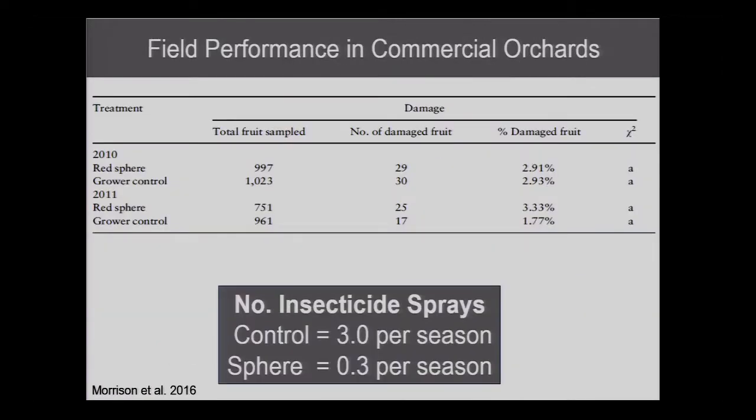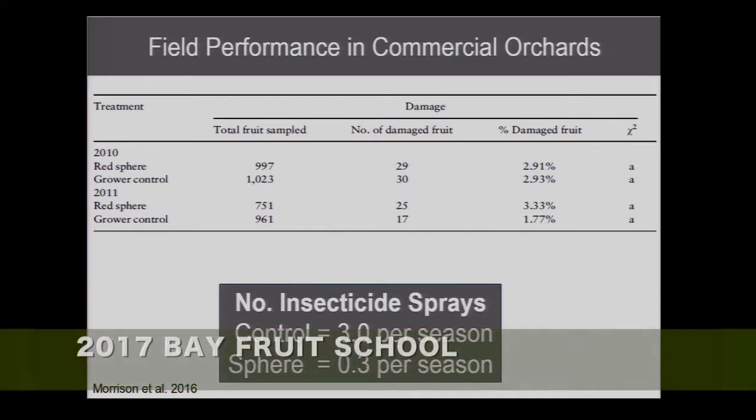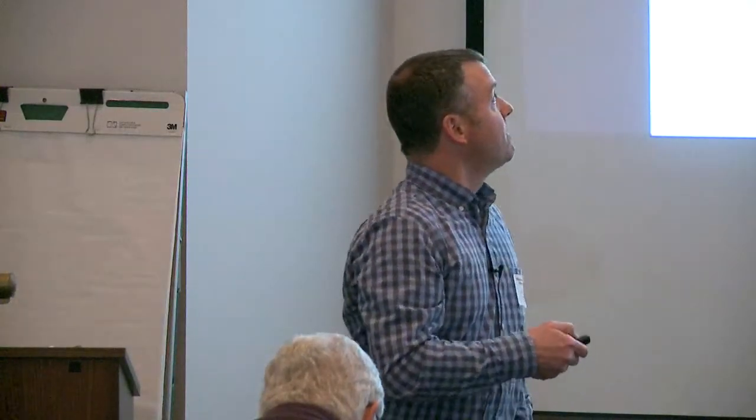This is a study that was just recently published. The take-home message is that for apple maggot fly, whether you spray your entire field or you just line the perimeter with these spheres, you get the same quality of control. So you're putting a lot less insecticide on and you're getting equivalent control and equivalent damage as if you spray the entire block. This is the goal for our small fruit growers — that's what you're trying to sell.